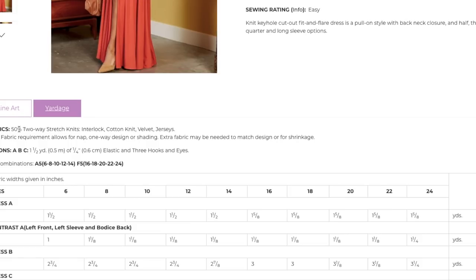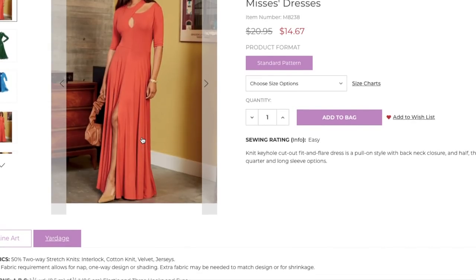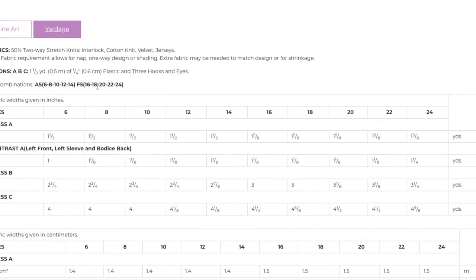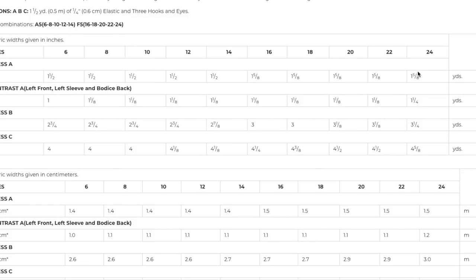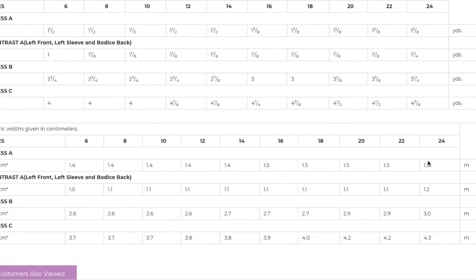50% stretch — that's kind of a lot. Interlock, cotton knit, velvet, and jerseys. ITY and rayon might be higher percentage stretch like 75 or 100%, but you can find some that are a little bit more stable, and that 50% stretch is important. I don't think you could do it out of anything with less stretch, but you could go more and probably be fine. Two size ranges. Dress C — the one she's wearing — has almost more than four and a half yards of fabric. So you're going to have to find something on sale, otherwise you're going to spend a lot on this dress, which would actually be worth it because it is really pretty and fun and interesting, and people would not believe you made it.